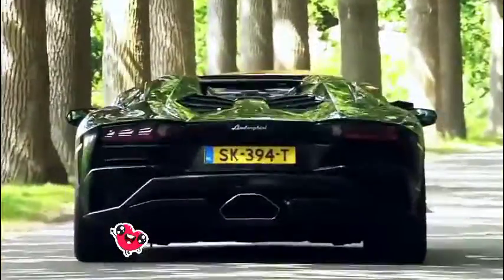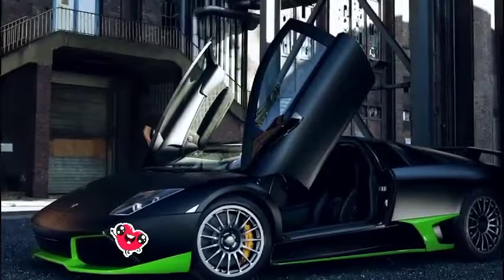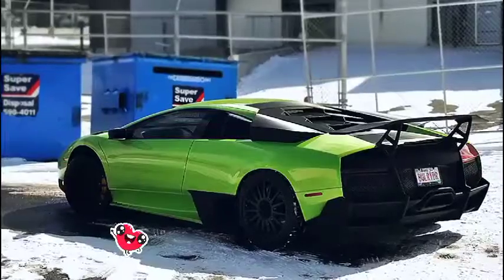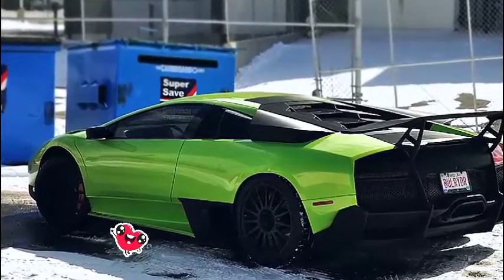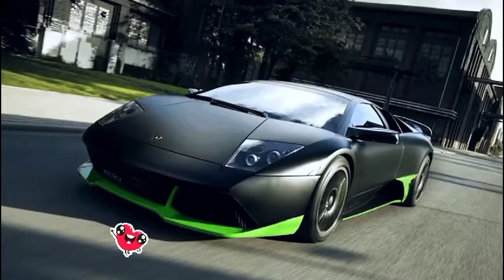Now you understand how this can make the list of the fastest Lamborghinis. From a purely cosmetic side, you'll notice the newly designed lip spoiler, adjustable wing on the rear, and new black bodywork that looks aggressive with its green headlights.